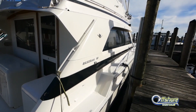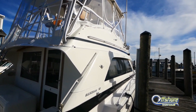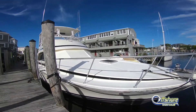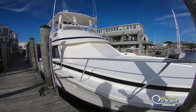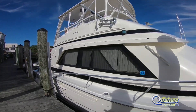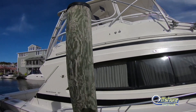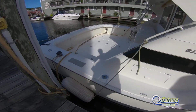The gel coat shines as a Bertram gel coat should. This boat started out as a Detroit 8V92 boat. The owners repowered with a pair of 820 MANs — less than a thousand hours on the engines, and the thousand-hour service has been done.